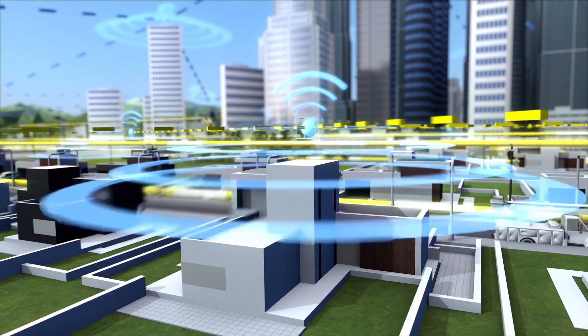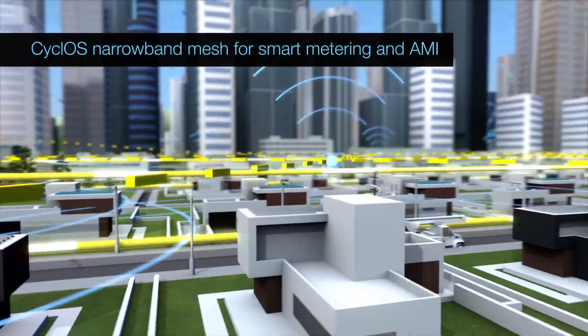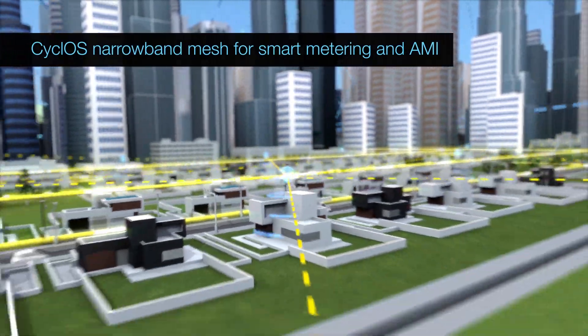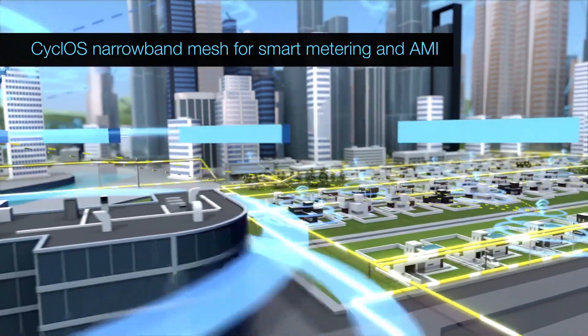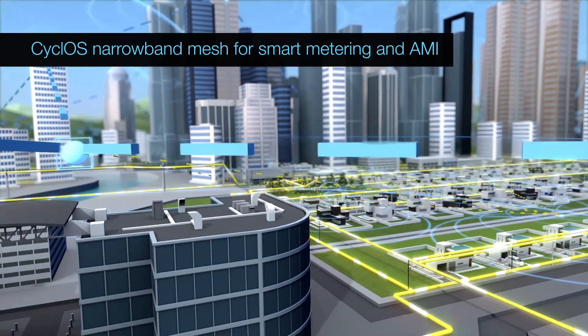In residential spaces, data from local smart meters is automatically collected through the Cyclos narrowband mesh. It's then pre-processed and transmitted back to the control centre over the Tropos broadband mesh for usage tracking, predictive analytics and automated billing.